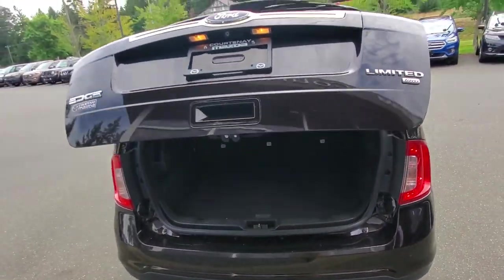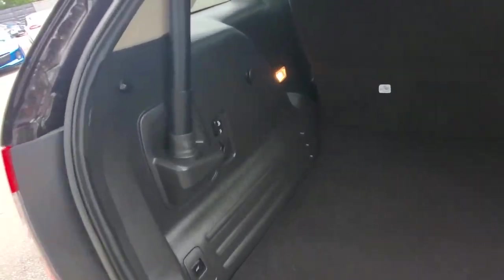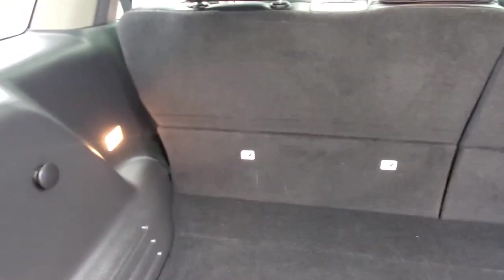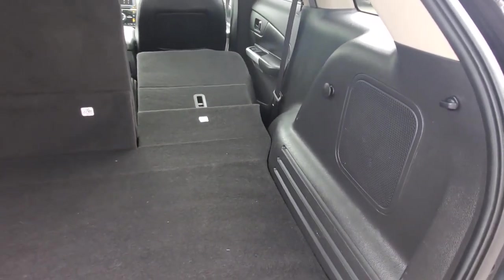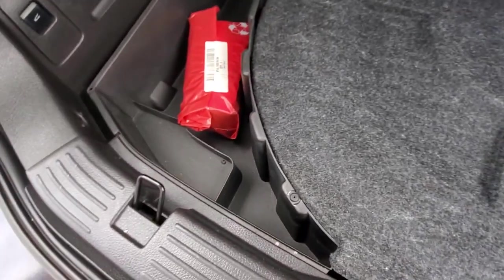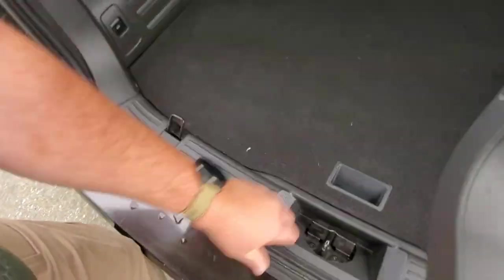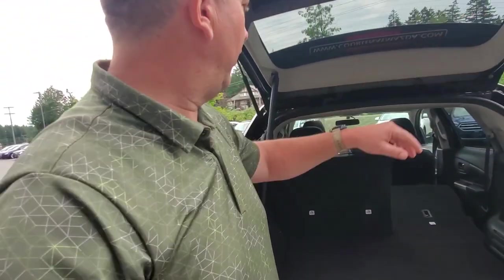The rear tailgate is a power tailgate, and you can fold the seats down right from back here — just push the button and the seats flop forward, lickety-split. There's a big subwoofer back here, and underneath is your tools and spare tire. Lots of cargo space for those who like a good sound system.